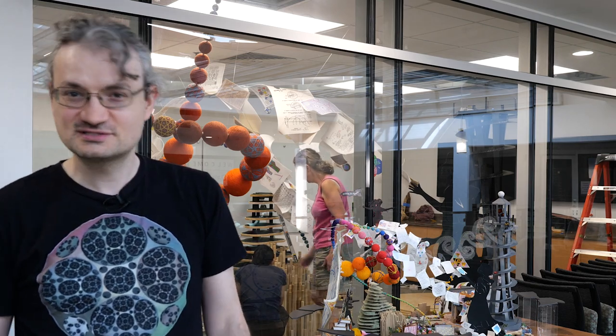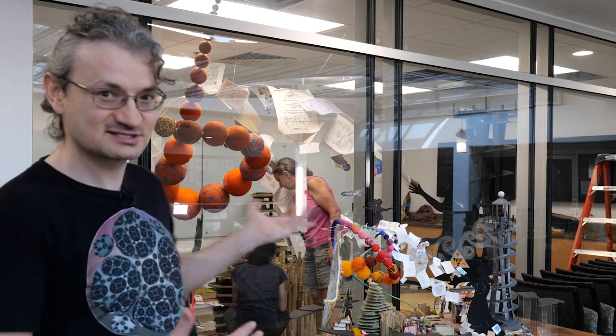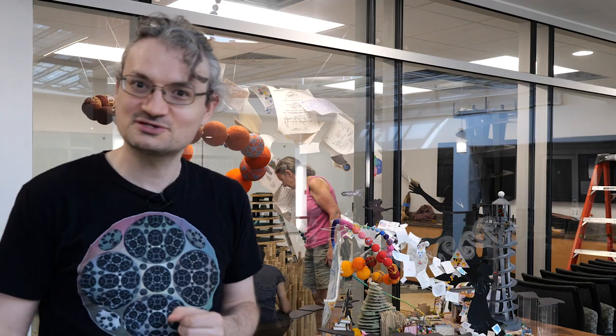Hi, I'm Henry Sagerman. I'm at Duke University for the build of a very large art installation called Mathemalchemy, and I'm going to tell you what we're doing.